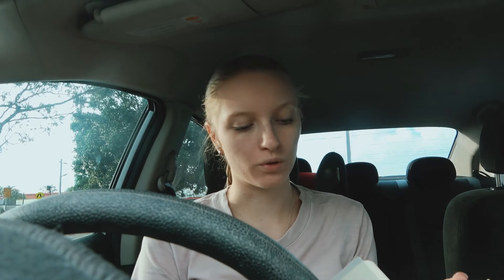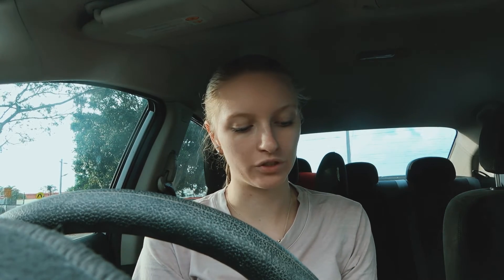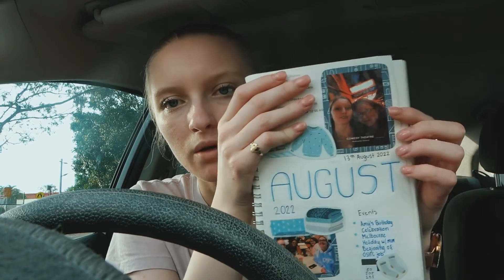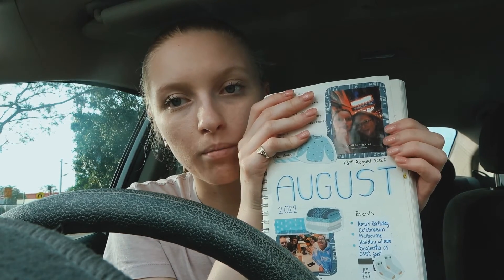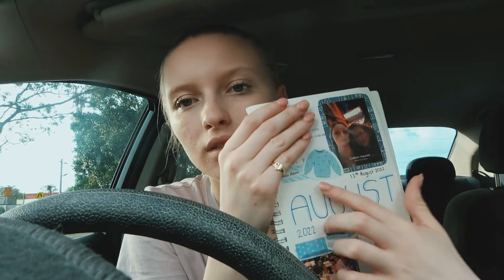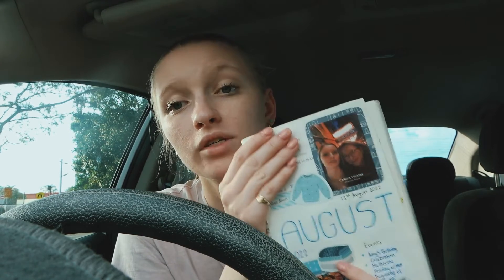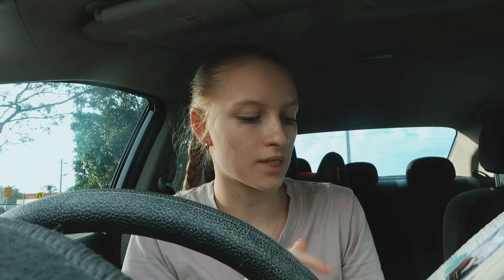It's half past four and I am very happy to be heading home. Since I have work tomorrow morning at 6:45 and then uni again, I wanted to show you my bullet journal for August which I made. This is it — this lovely picture of my friends, my mother and I in Melbourne, and then there are these little decorative pieces because August is cold, so it makes sense.